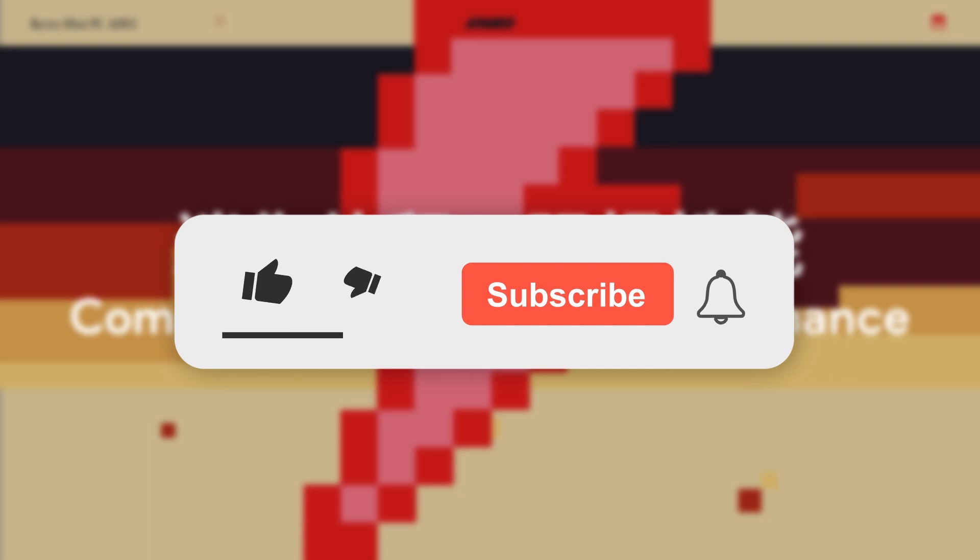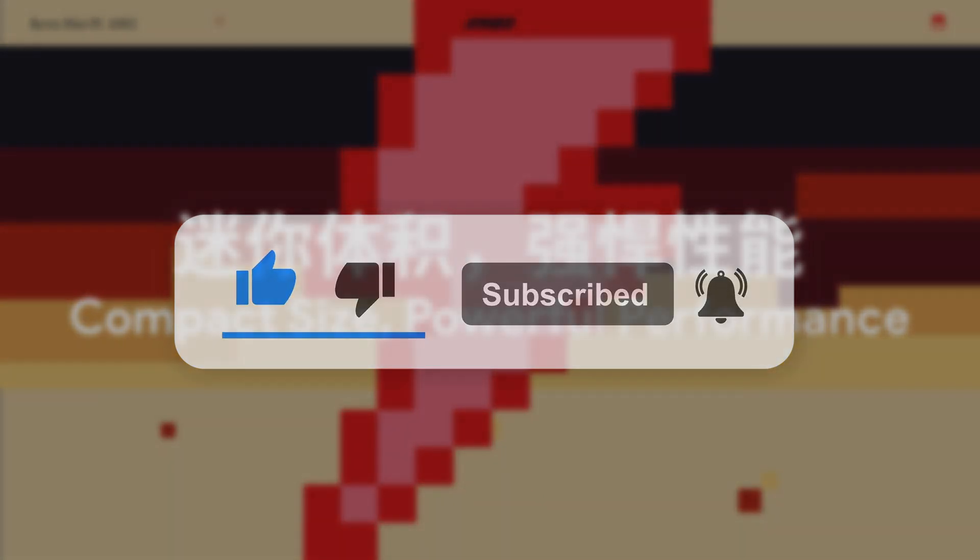If you enjoyed this video, feel free to give it a like, and if you'd like to subscribe, that would be fantastic. Until next time, see ya!